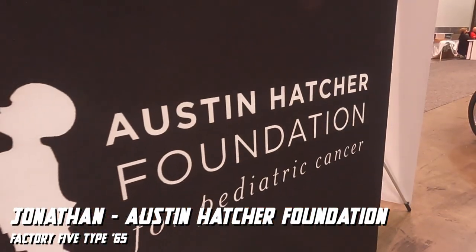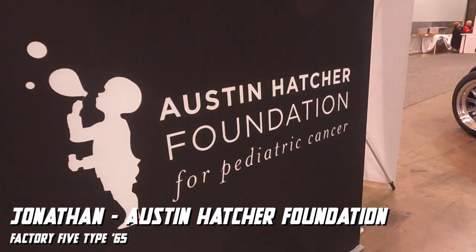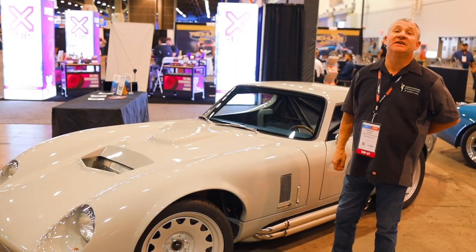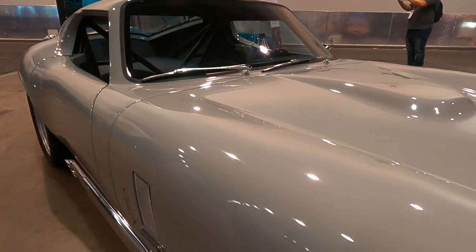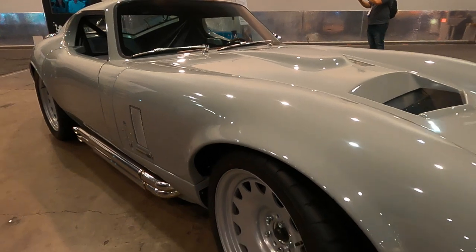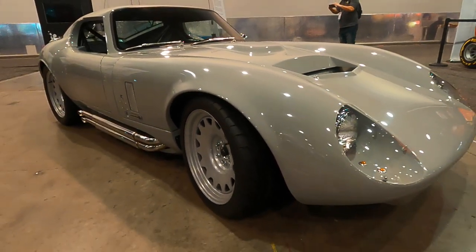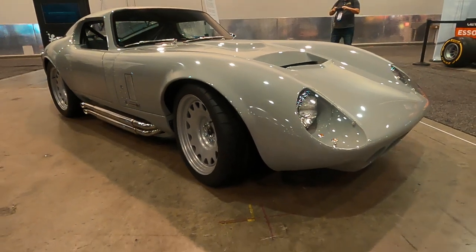Hi, this is Jonathan Myron. I'm with Austin Hatcher Foundation for Pediatric Cancer and it is SEMA 2021. We have this Type 65 that we built with the kids at the foundation. We have this awesome set of Detroit steel wheels here that I think looks great. It's kind of a classic timeless look — we wanted that 60s classy vintage sports car look and I think we achieved that with these wheels.